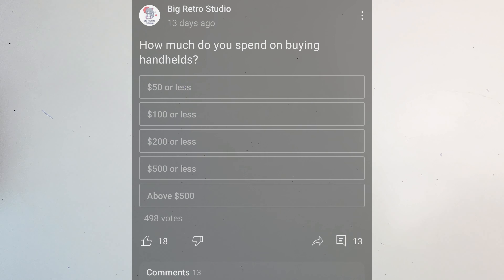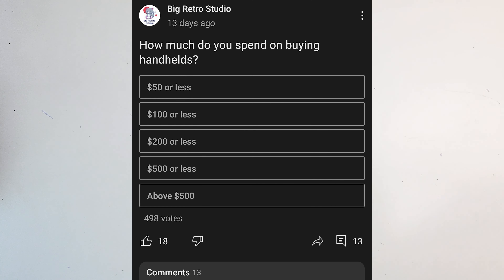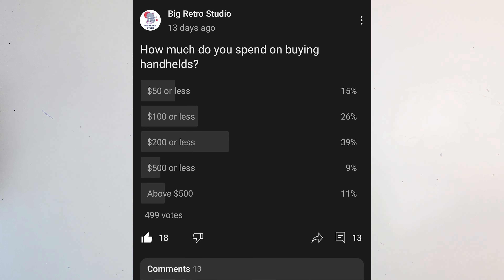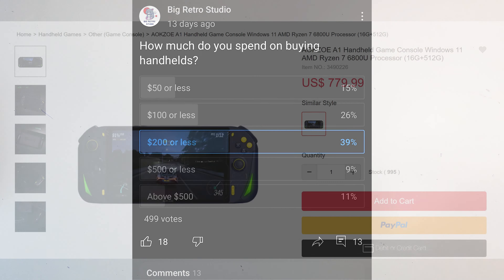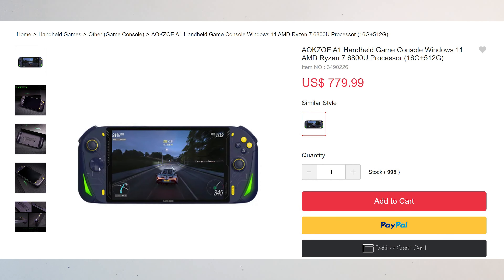Last week I put up a community poll asking how much would you pay to buy a handheld, and I gave all these options. From the results, I understood not a lot of people are ready to spend more than $200 on a handheld. So just a heads up — we're gonna talk about a handheld which is worth more than $700. Is it worth the hefty price tag? We'll find out in a few minutes.